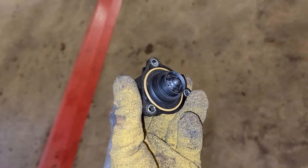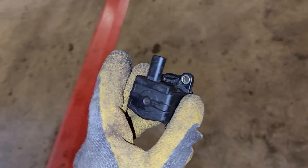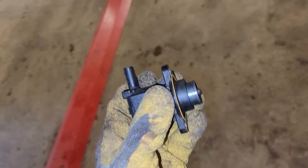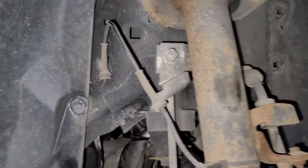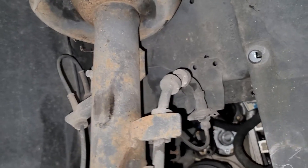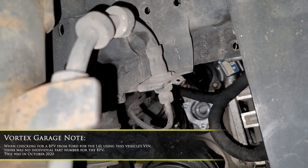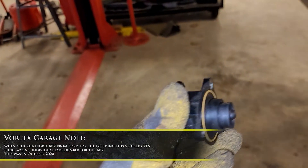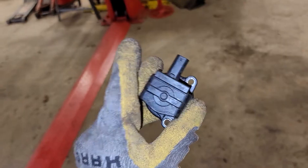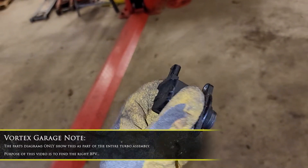Judging by the age of this vehicle, I suspect that this part may be faulty. When I went to look for a part number, I could not find a part number for this except for the 2-liter EcoBoost — I was able to find a part number there. So apparently on the 1.6 EcoBoost, this is part of the entire turbo assembly. You've got to buy the entire turbo assembly to get this part — at least that's what I believe right now.